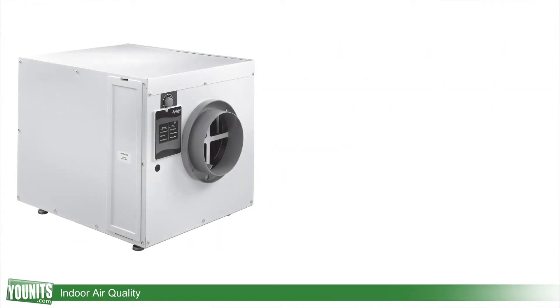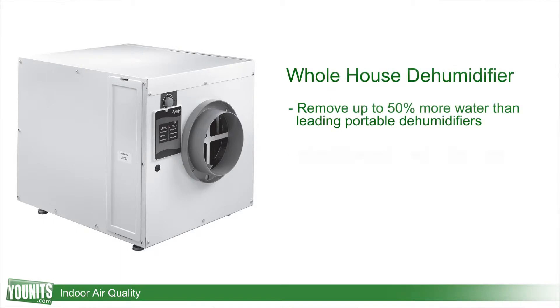Conversely, in the summertime, in some climates, there is so much humidity we need to get rid of more than an air conditioning system alone can deliver. There are whole house dehumidification systems that are available as components and add-ons that will make that possible.